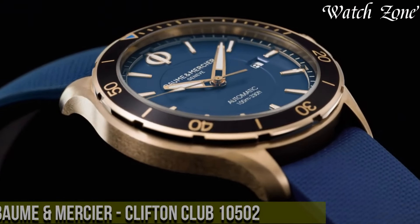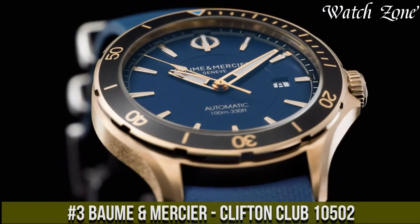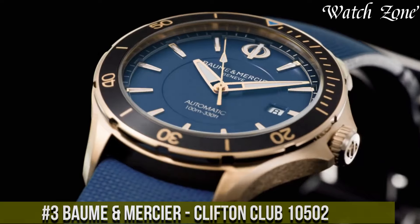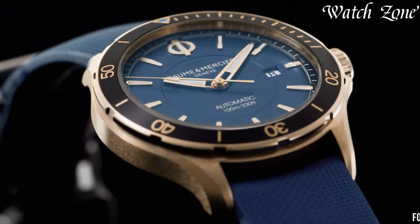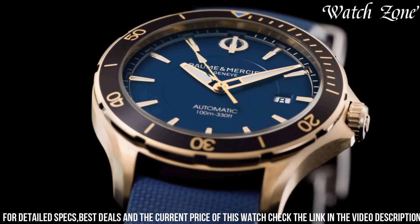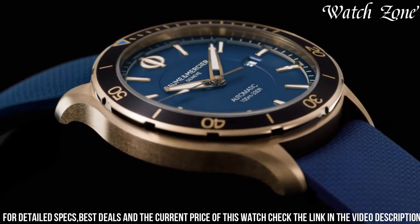Number 3: Baume & Mercier Clifton Club 10502 — a watch that combines sporty elegance with exceptional craftsmanship. This remarkable timepiece features a stainless steel case and a black rubber strap, exuding a contemporary and dynamic look. The black dial is adorned with silver-toned hands and hour markers, offering optimal readability in any lighting condition.